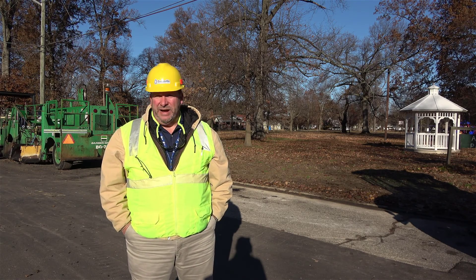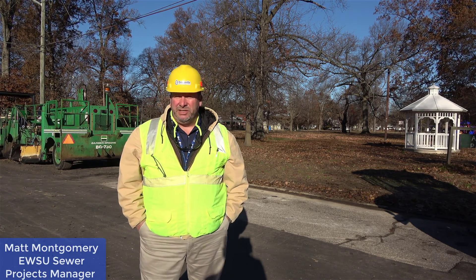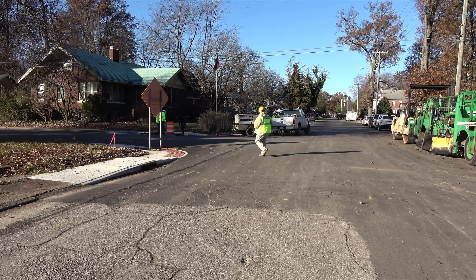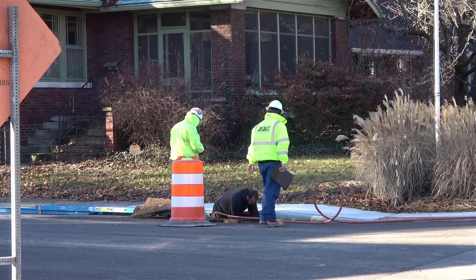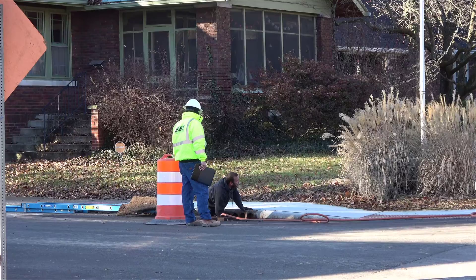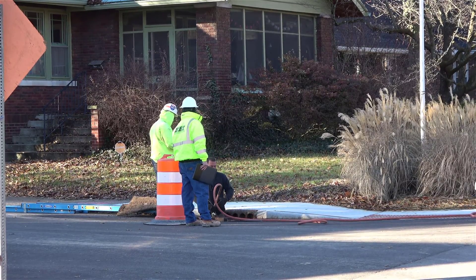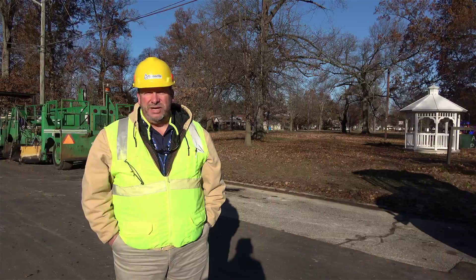We're here today on our final walkthrough of this project. We are substantially complete, which means all the pipe is in the ground, all the inlet structures are installed, and we were able to restore all the pavement. We've got the base coat and top coat down, so all the paving is done, sidewalks are restored, ramps — all of our concrete and inlet work is done. We do have a few minor touch-ups on some intersections with some sidewalks and ramps, but we're pretty much substantially complete.